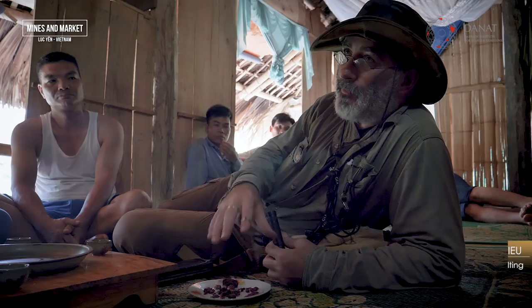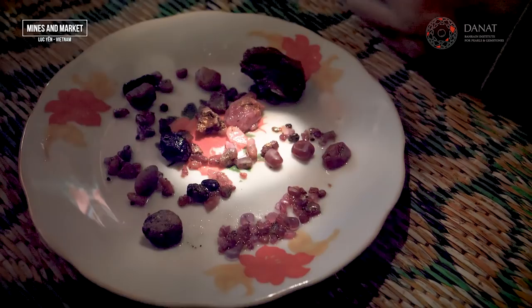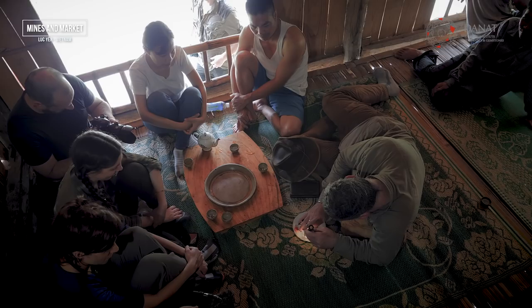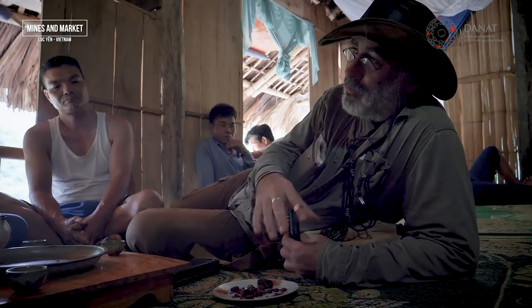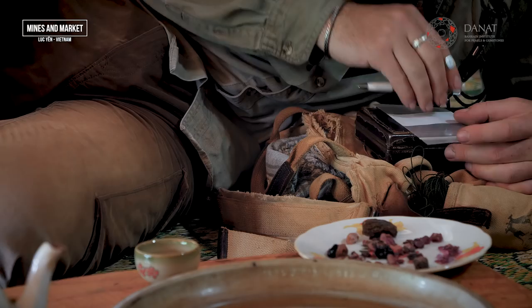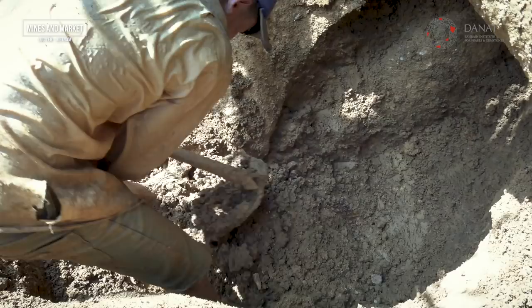When I go in the field, the main objective is to collect samples — reference samples for the lab. With about 50 or 60 stones, when we do chemistry, we'll be able to get a nice statistical picture of the chemical composition of the ruby and pink ruby from this area.